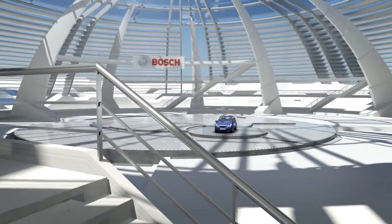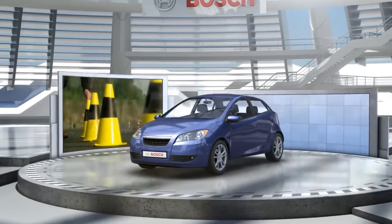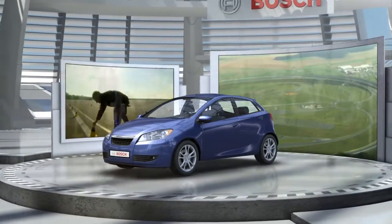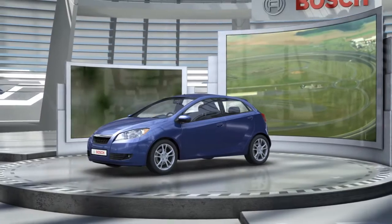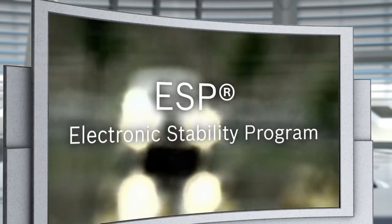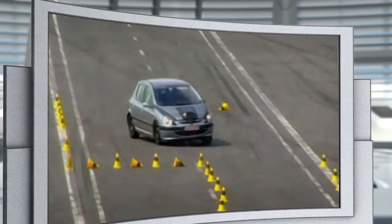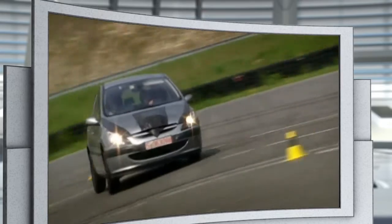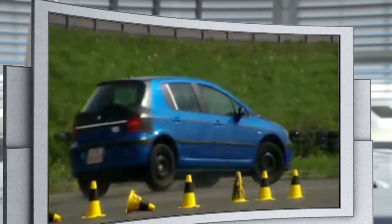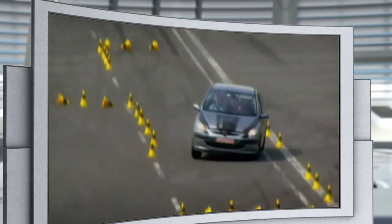Welcome to Bosch. Here on our virtual test track, we'll demonstrate how important ESP can be in critical driving situations. ESP stands for Electronic Stability Program. This crash avoidance technology intervenes instantly should the vehicle go into a skid or no longer respond to the driver's steering intention, and brings it safely back on track.